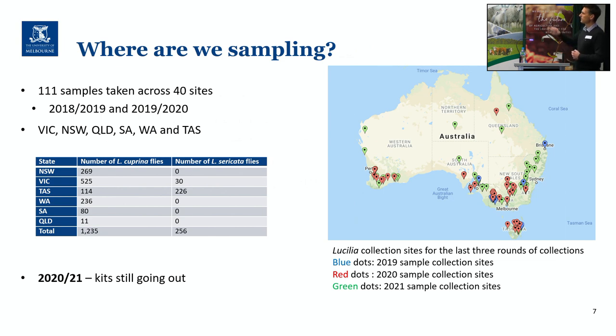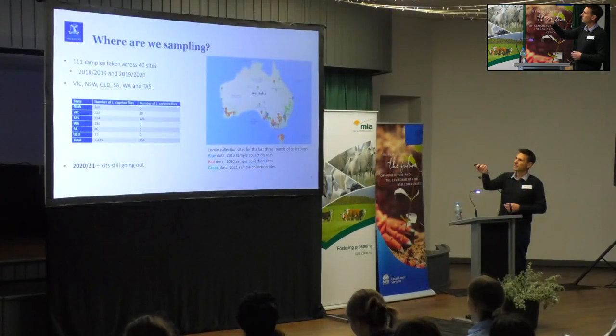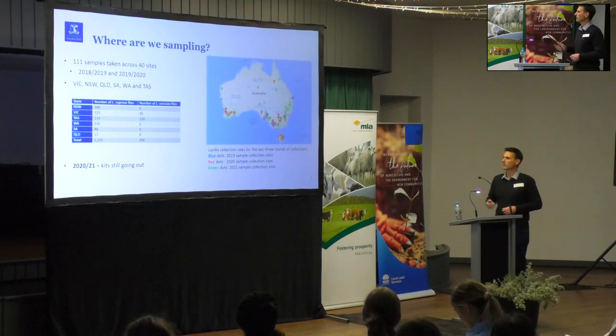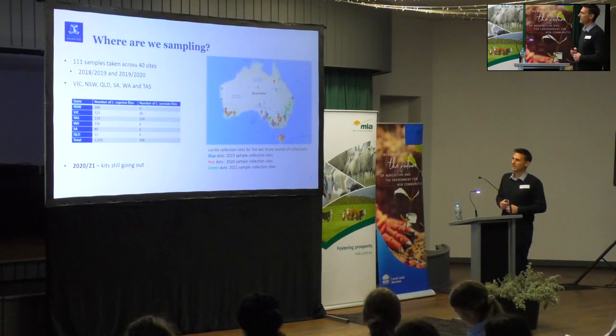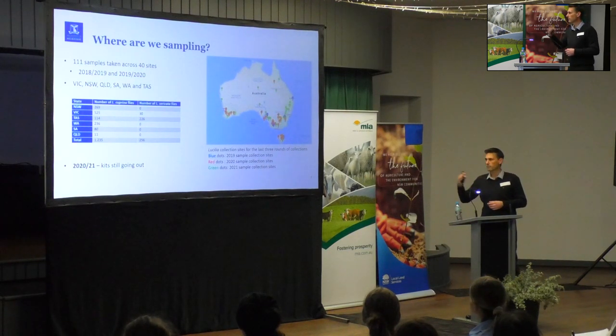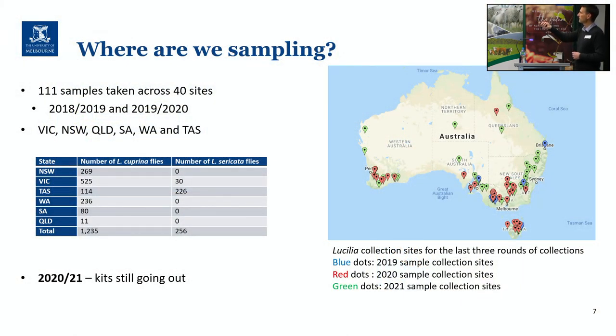In 2018-19 and 2019-20 we ran the first couple of collections, and there's another one currently running. The analysis has been done for the initial two rounds. We've collected from around 40 sites and 111 samples so far across quite a number of different states. This year has been the first time we've been able to get a good look at mid and northern New South Wales heading up towards Queensland, with a few more sites there as well. A lot of that I think has been due to climate — the first two seasons were pretty dry and a lot of people didn't have flies around, but anyone that has had flies we've been very grateful at receiving samples from.